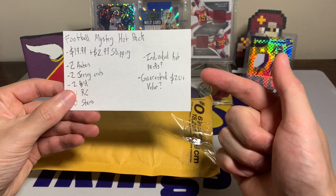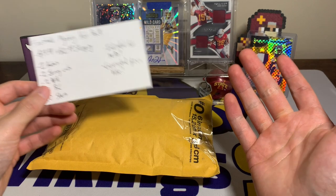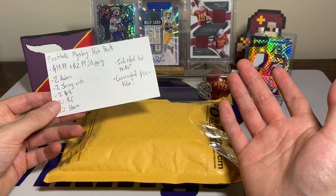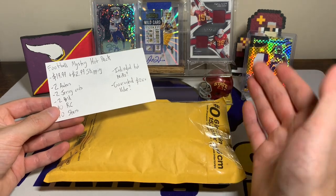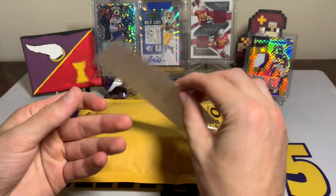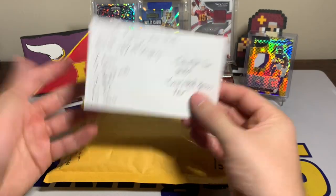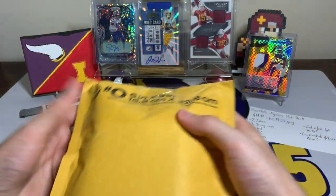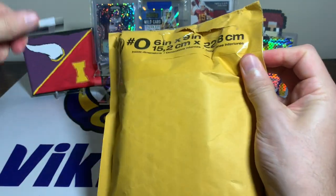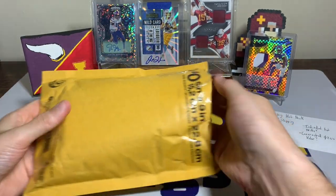The description says guaranteed $20 plus value. They're individually made, so there wasn't one listing with a bunch made. A couple people said they purchased them after he put them back in stock — for those that did, let me know how they went. The one thing about it is there's no images of what's possible to hit. I was happy with the first time I purchased, figured why not try it again. It can be pretty tough to find decent eBay football mystery repacks nowadays, so I figured I'd give it a shot.